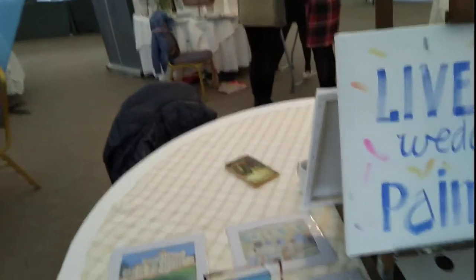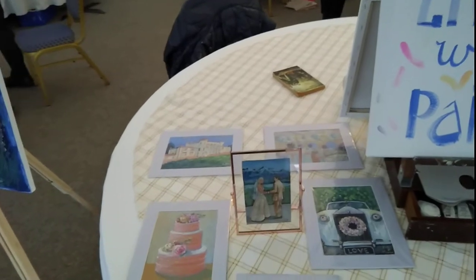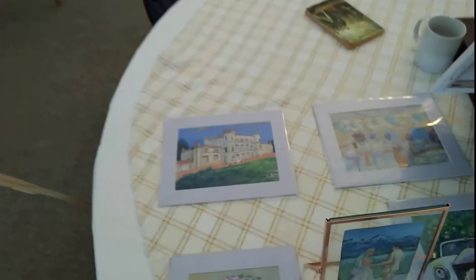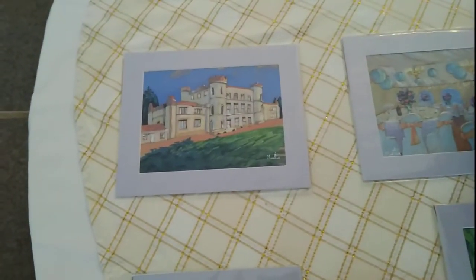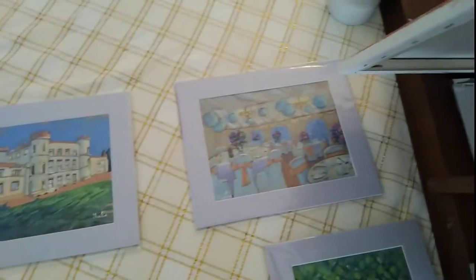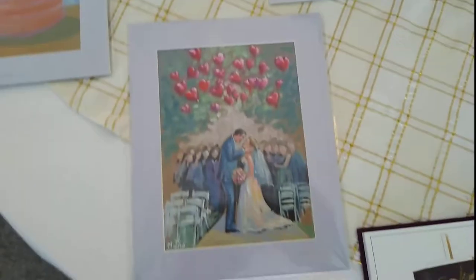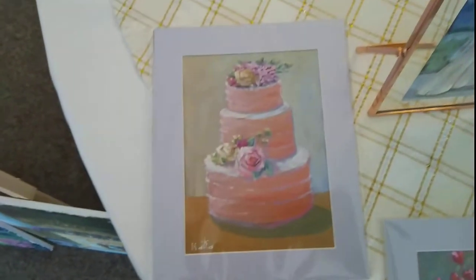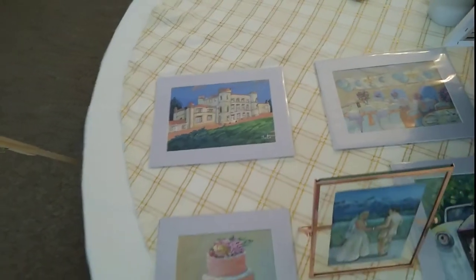Another option, cheaper than the wedding picture book and the full-scale paintings, is a set of five color sketches, again created with high quality gouache and provided with a mounting ready for framing. Here is a set of five example sketches of different scenes from your wedding. This option costs 300 pounds.